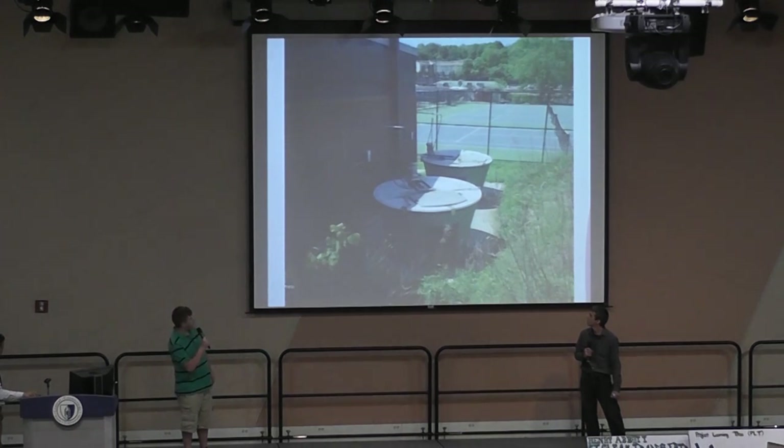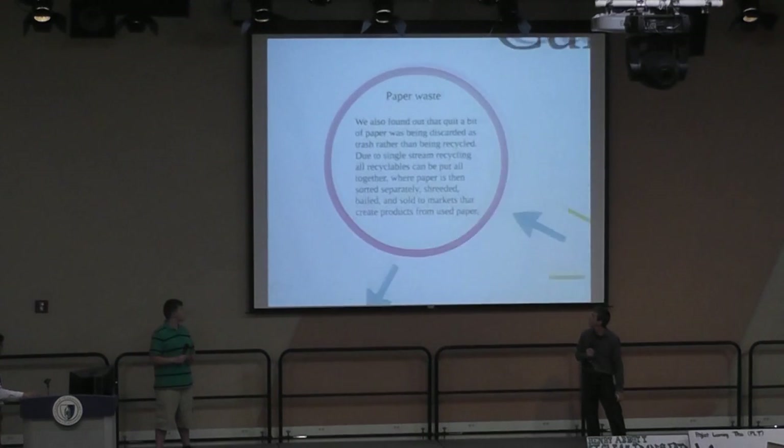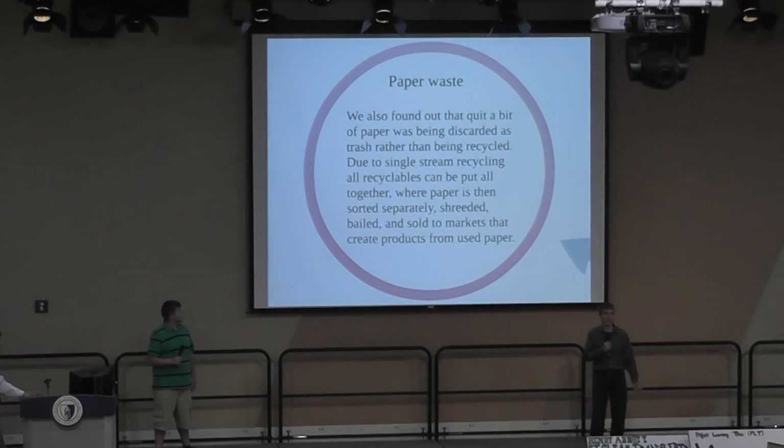These are two compost bins right behind the garages. We also found out there was a lot of paper waste, and that's really unnecessary because paper is recyclable. Due to the process of single-stream recycling, all your recyclables can be put into one container. From there, it is sorted at a recycling plant. The paper is shredded, baled, and then sold to private markets where they will use it to make recycled materials.